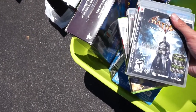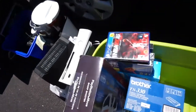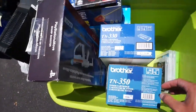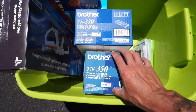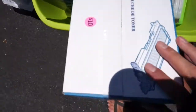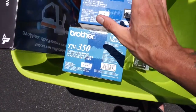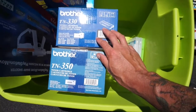I'm pretty sure the Sharpshooter sells for 60 bucks by itself. Next, I got these two in-box brand new Brother Toner cartridges. The guy wanted 10 bucks a piece. I gave him 10 bucks for both and he took it. I'll show you guys how much these sell for.